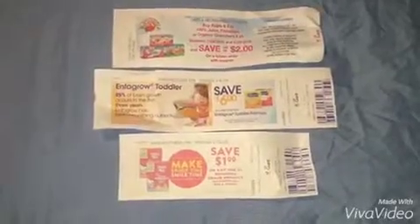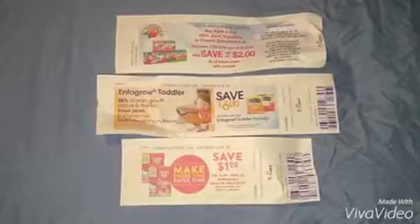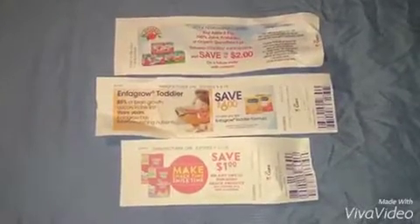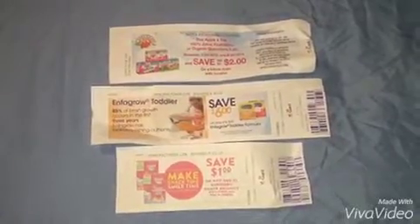I was also able to receive these three Catalina coupons. During self-checkout, I saw two of the Catalina coupons left on the machine, and then the other one was printed at the end of my receipt.